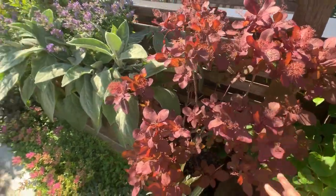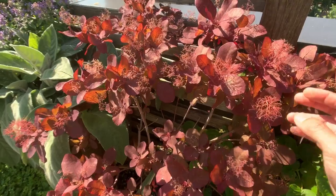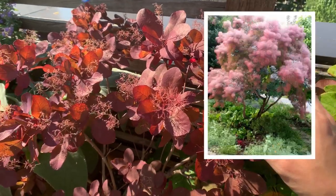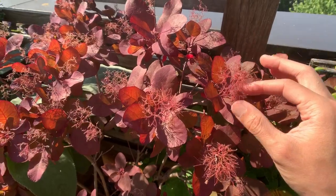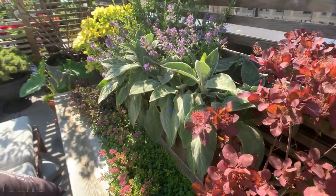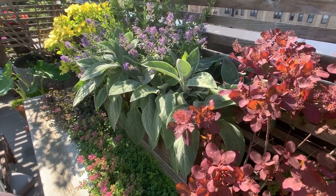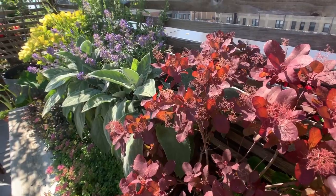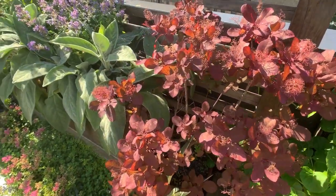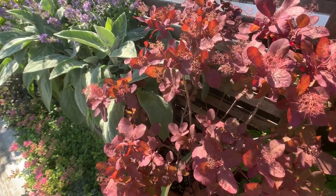This is a purple smokebush, which is complementing the lime green version over there. It also has very beautiful colors and gets its name from these flower heads — mature specimens put out plumes of little seed heads or flower heads that look like a cloud of smoke when you step back. I almost killed the two smokebushes last year because I bought a synthetic fertilizer that unfortunately scorched the leaves — it was too much nutrition and it burned the leaves, which actually puckered and turned yellow and brown. But this year I decided no fertilizer unless it's organic, just a little bit, and they've actually resisted me trying to kill them.